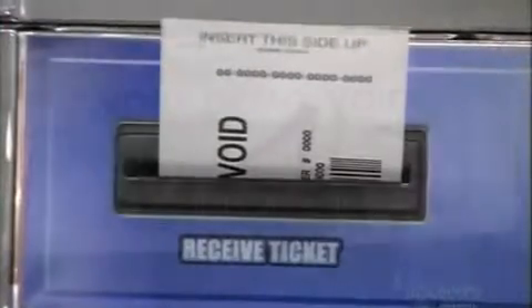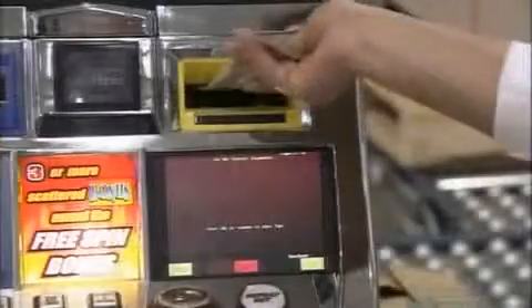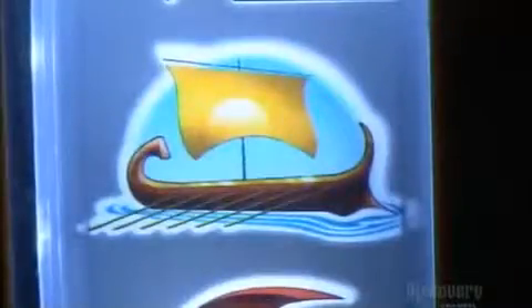Before embarking on its spinning spree, each and every slot machine undergoes extensive quality control testing. Casinos demand the reliability of these one-armed bandits be a sure bet, because slots generate more than two-thirds of casino revenues.